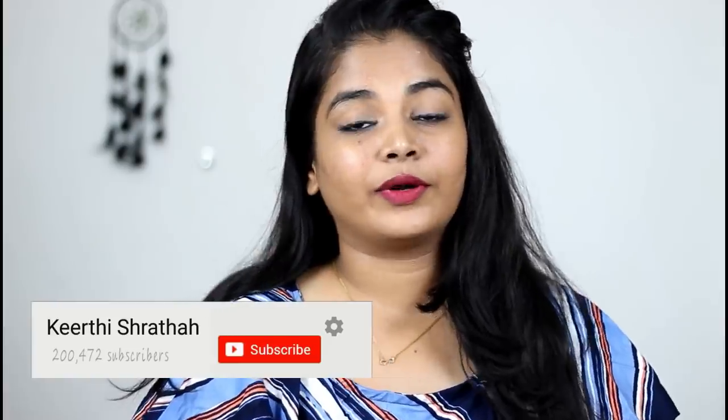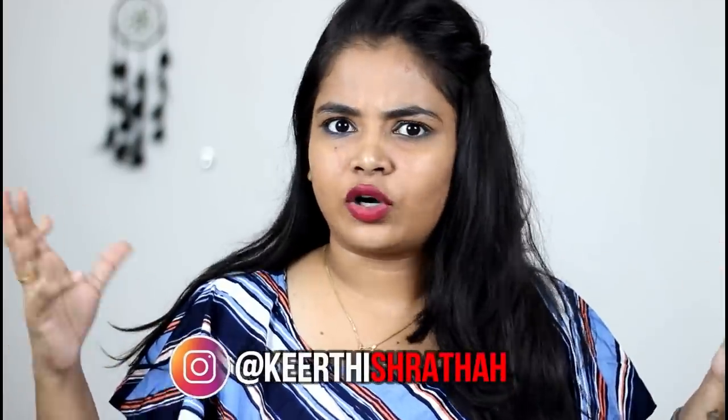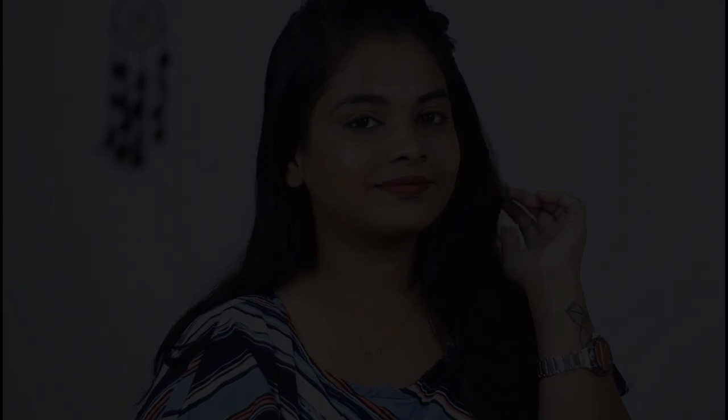If you are on Instagram, you can follow me — I will link it in the description. So yes, I hope you enjoyed this quick get-ready-with-me video. Until then, it's a bye-bye from Kirthi. Bye!